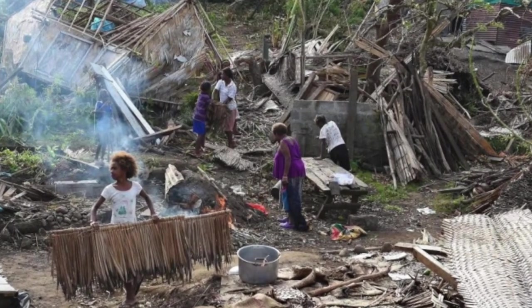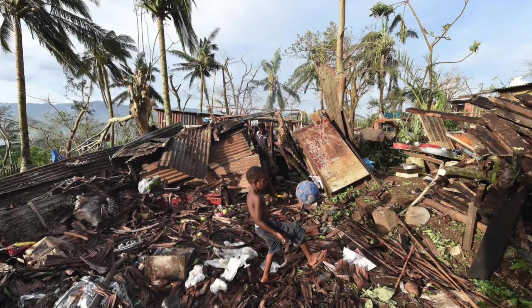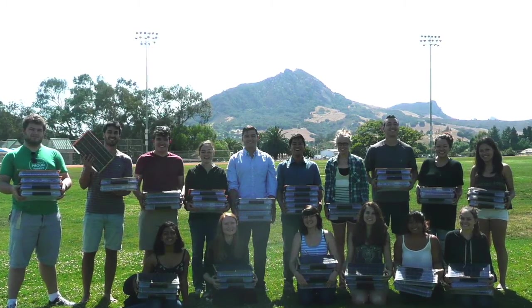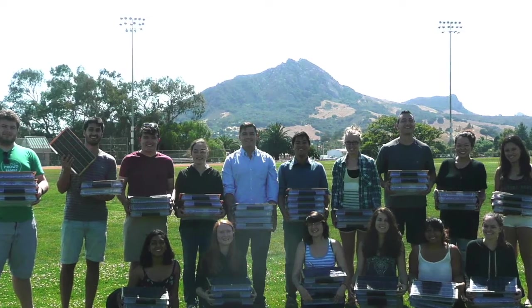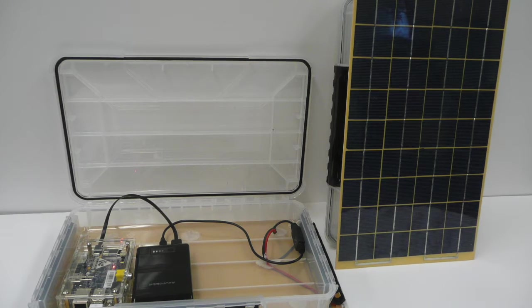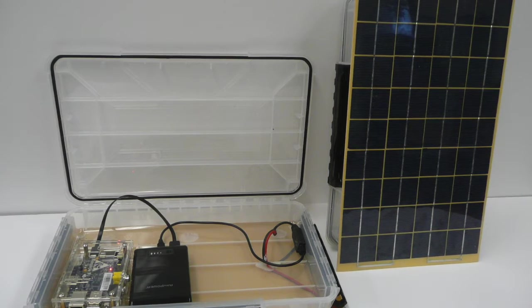Computing in the classroom, Vanuatu style. This collection of southwest Pacific islands was devastated by tropical cyclone Pam in March. But even before that storm, Vanuatu was already on the map for a group of Californian programmers and students. They've developed their own do-it-yourself mini-computers for school students there to learn in class.